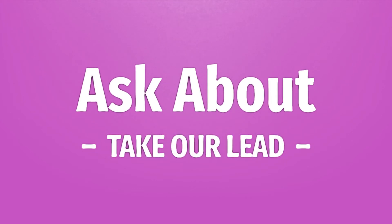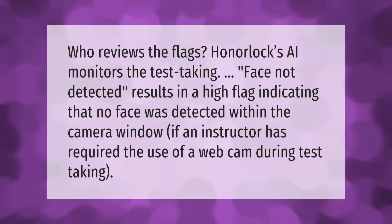Take our lead, let's help you make your mark — our goal is your satisfaction. HonorLock AI monitors the test-taking session. A face not detected result produces a high flag, indicating that no face was detected within the camera window.